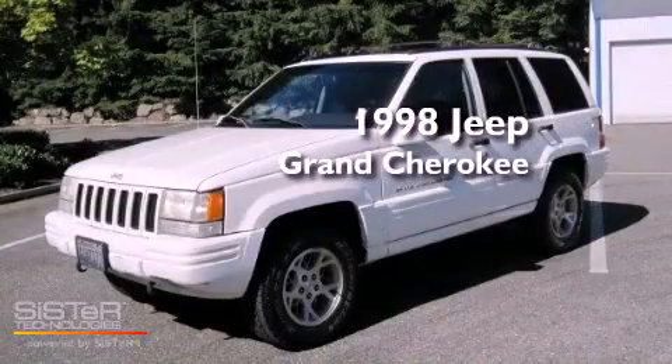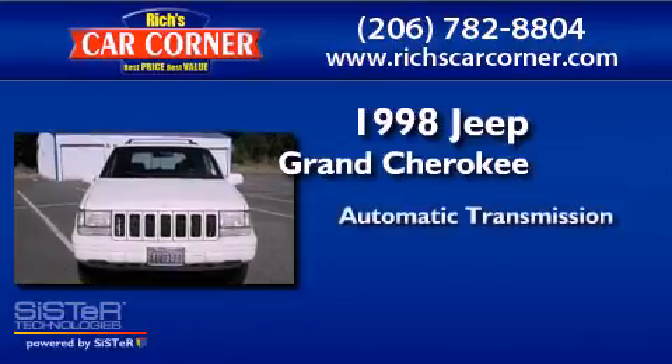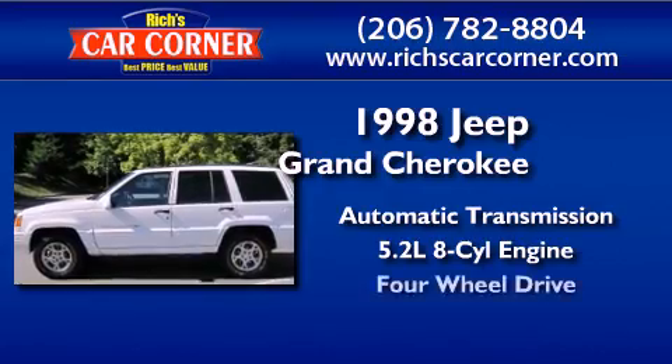This is a 1998 Jeep Grand Cherokee. This SUV has an automatic transmission, a 5.2-liter V8, and four-wheel drive.